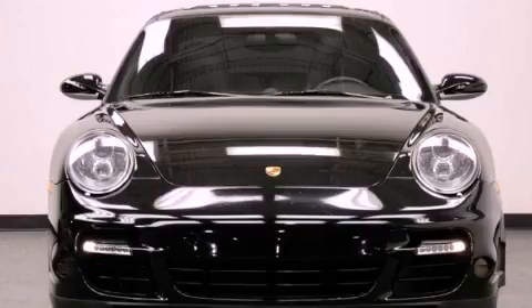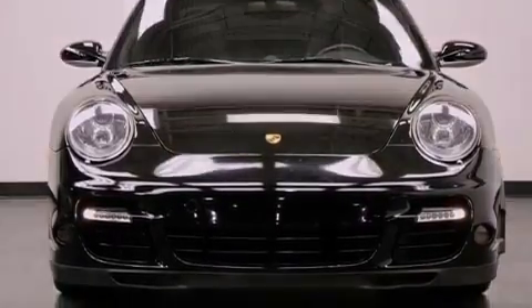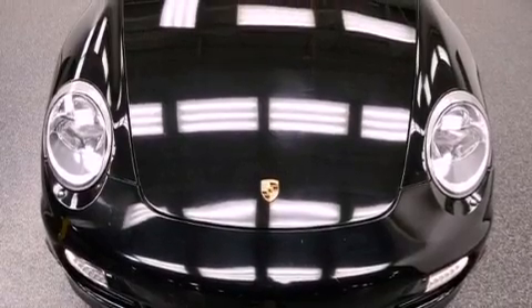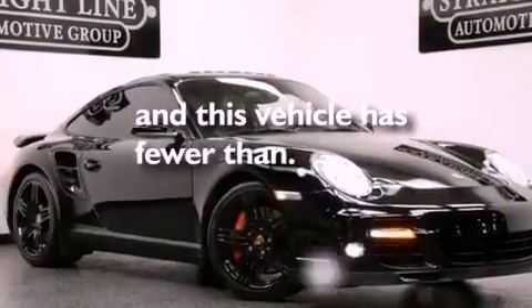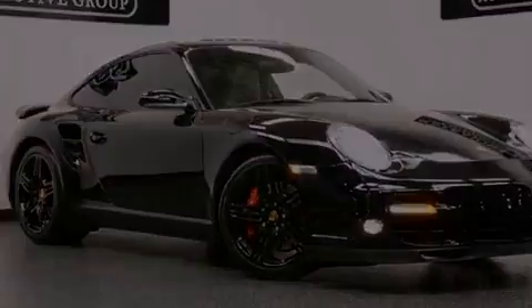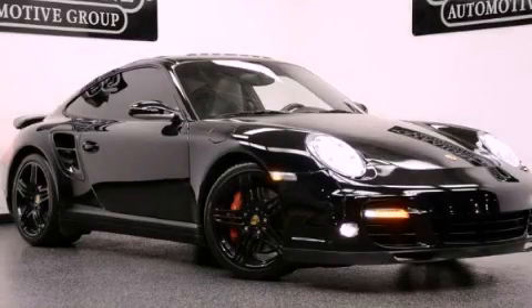A rear spoiler, a security system, rear fog lamps, stability control, and heated side view mirrors. This vehicle has less than sixty-two thousand miles. This vehicle won't last long at this price — call and arrange a test drive now.